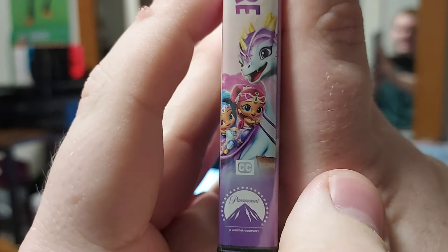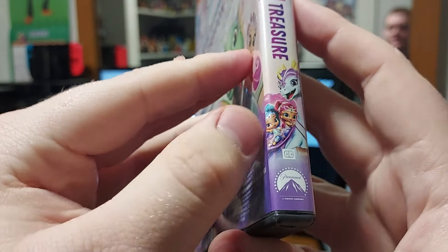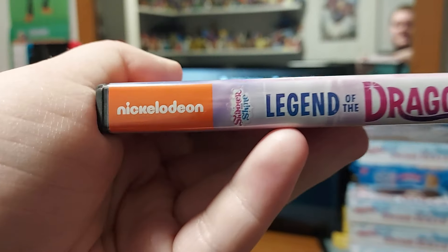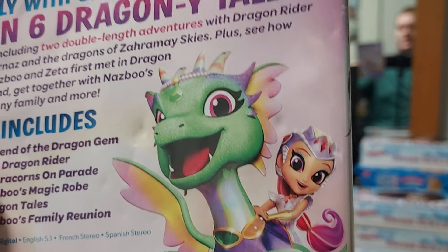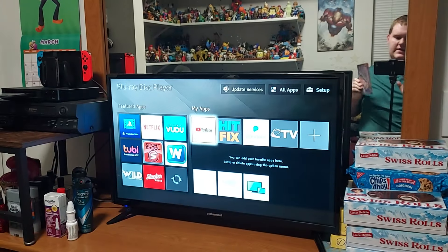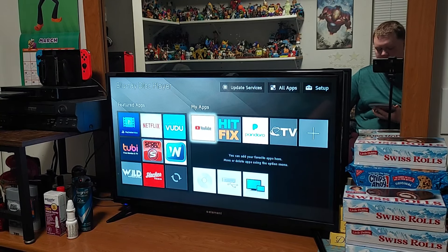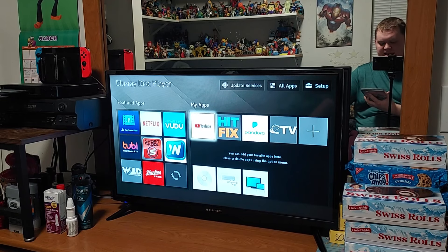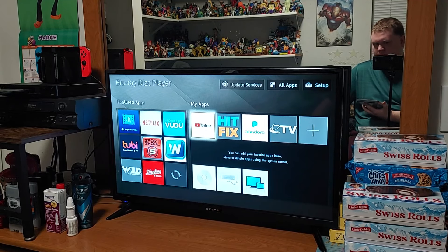On the spine we have Shimmer and Shine on the dragon. I wonder why they didn't show Leah on the spine — that's pretty weird but that's okay. There's the Paramount logo, the Nickelodeon logo, and the Shimmer and Shine logo. On the back there's Farnez and some dragons. The back says: 'Fly with Shimmer and Shine in six dragony tales including two double-linked adventures with the dragon rider Farnez and the dragons of Zarmay Skies, plus see how Nazbu and Zeta first met in Dragon Land. Get together with Nazbu's funny family and more.'